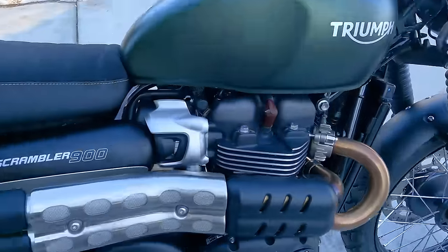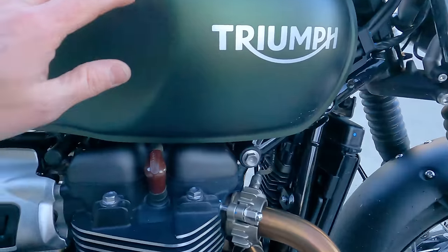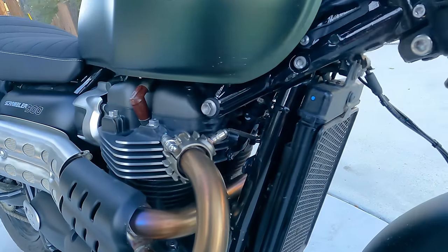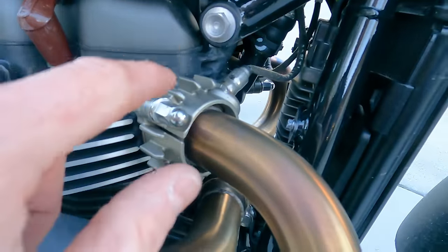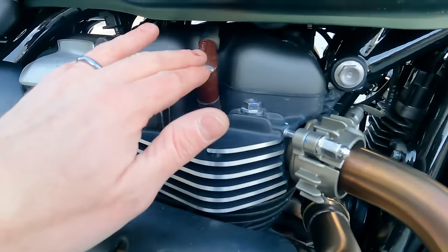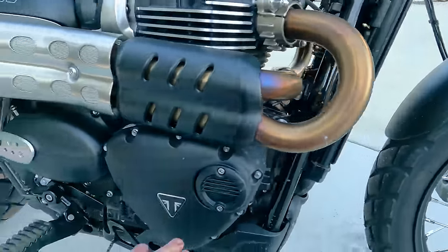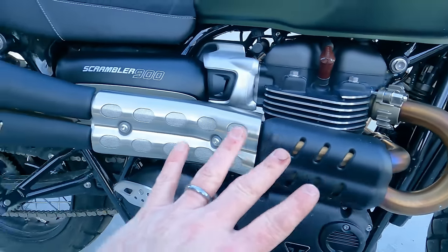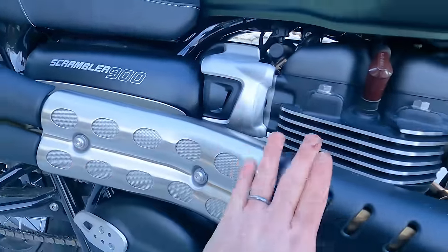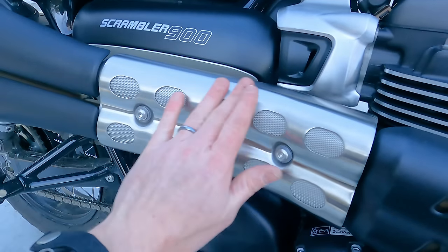Coming around the side: one of the signature things about these bikes is the beautiful shape and design of the tank, with the Triumph logo. You can see the radiator mounted up front and the frame running down. Triumph does such a good job with their fit and finish — look at the detailing on the pipes, exhaust, and engine fins. Even the spark plug caps have a Triumph logo. The signature Scrambler look with the high exhaust pipes is stunning, and the heat guards are well-integrated with a brushed metal finish so you don't burn your leg.